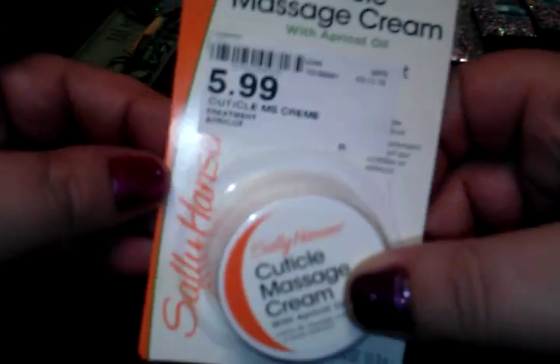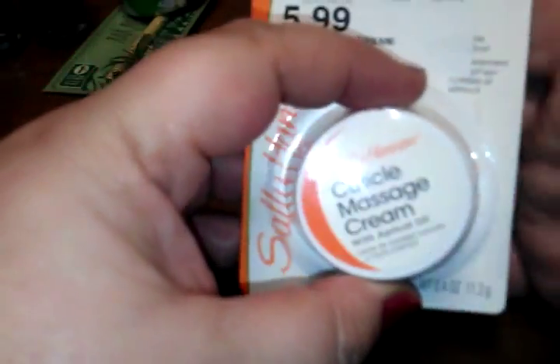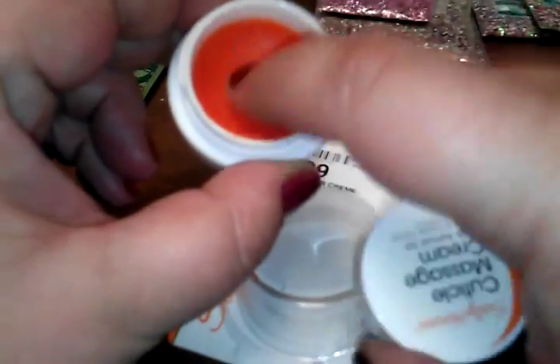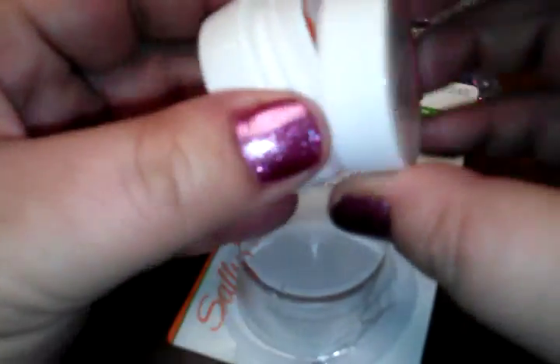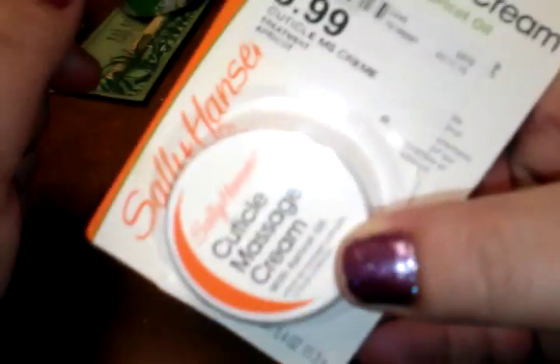I picked up some cuticle massage cream by Sally Hansen. These were originally $5.99, marked down to around three-something, and the final price was about 87 cents. I've already tried it out — it works pretty well. It's got apricot oil in it. My cuticles are always dry and my friends have been telling me to do something about them, so I'm trying this out.